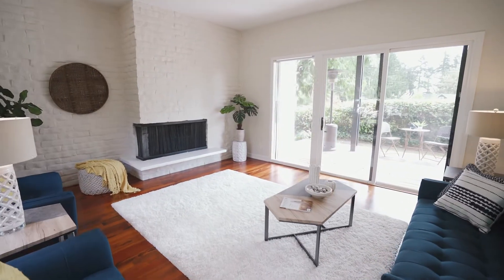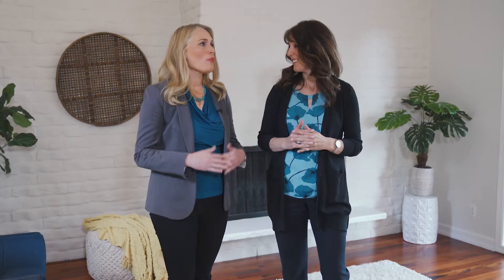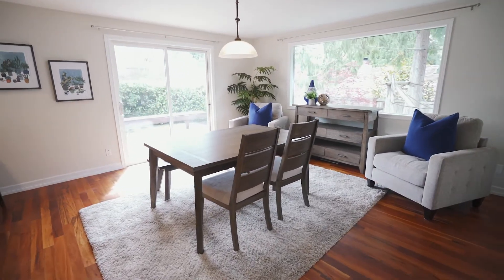The back one has a slider that goes out to a covered deck with another brick built-in fireplace. It's almost like you're on the set of a 1960s classic. It's super fun. Cocktails, anyone? And I like the division in this home. You've got all the living space, the kitchen, the family room, the eating area on one side — the south side.